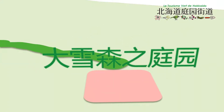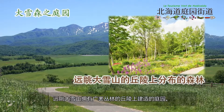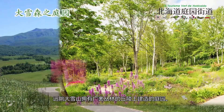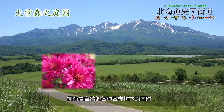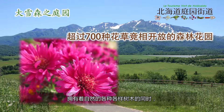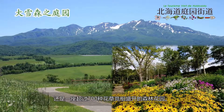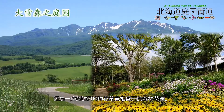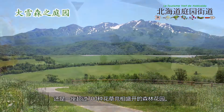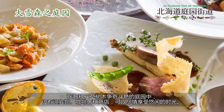Daisetsu Forest Garden. The garden is made in the forest on a hill where you can view the Daisetsu mountains. It is a flower paradise with over 700 varieties of flowers planted to utilize the natural trees. Deep inside, you'll find the Morino Gehinkan where trees and pretty flowers grow together. In the garden is a cafe and a store where you can enjoy regional time.